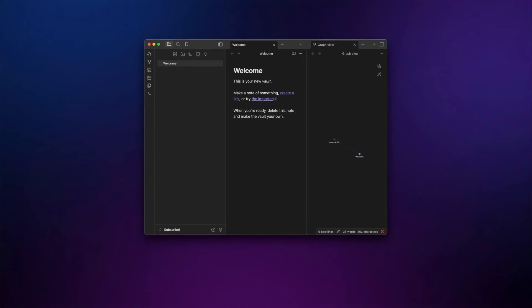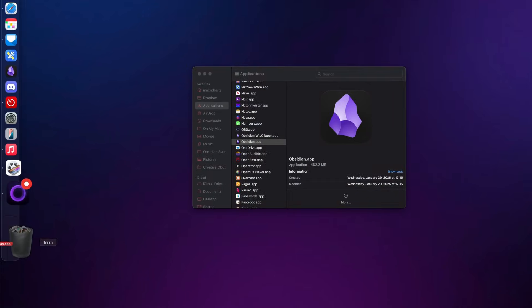A lot of people who try Obsidian quit within the first two weeks, not because the app is bad, but because they make a couple of critical mistakes right from the beginning that doom them to failure. I did the same thing when I first started using Obsidian over five years ago. In fact, the first time I opened Obsidian, I immediately closed and deleted the app, deciding it just wasn't for me.